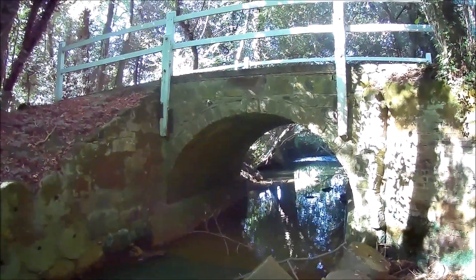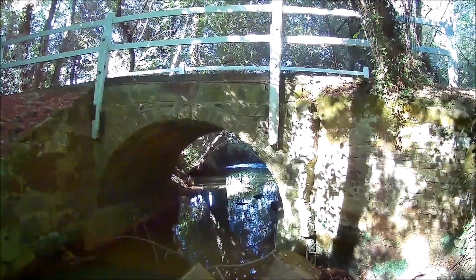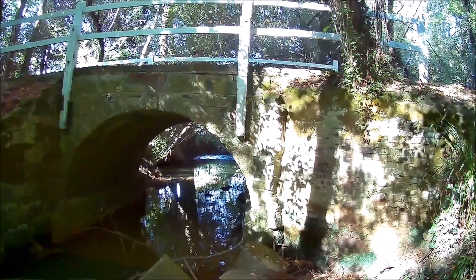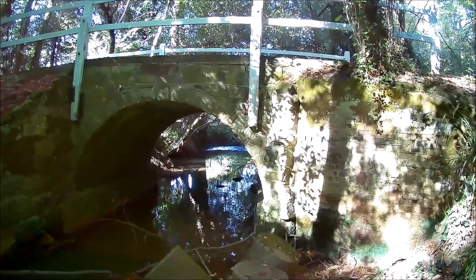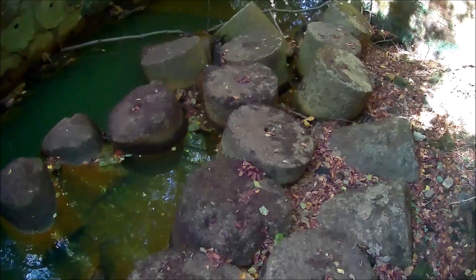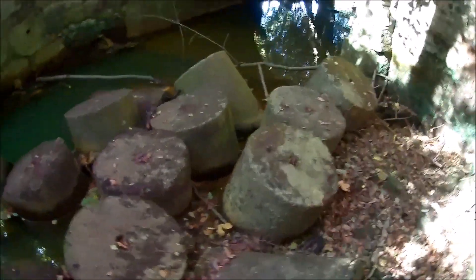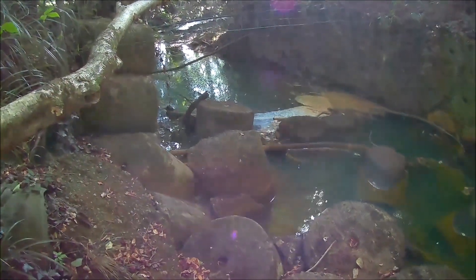In order to deny the invading Germans access to this road as an easy way in to and from Crowborough, these anti-tank cylinders were placed on the bridge to force the German tanks and vehicles off of the road and to try and cross the river somewhere.